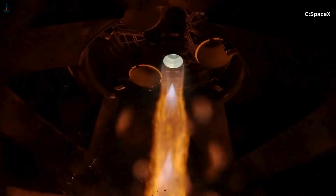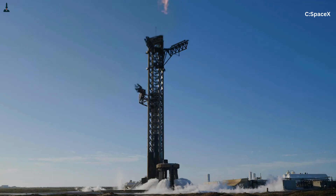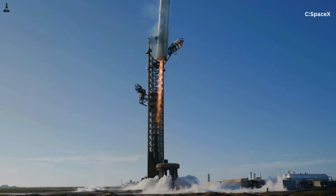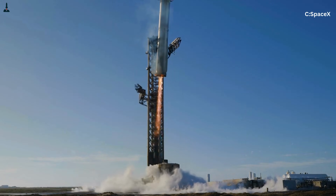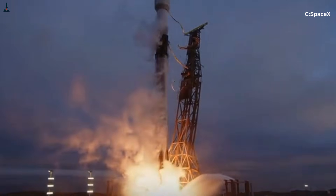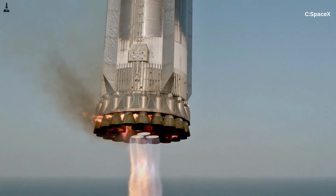If the flow is uneven by even a few percent, the consequences cascade immediately into thrust imbalance, vibration, or engine shutdown. What separates Super Heavy from every rocket before it is not just raw size, but coupling. Falcon 9 feeds nine engines that are relatively isolated from one another. Super Heavy feeds 33 engines that are hydraulically linked through shared propellant systems.